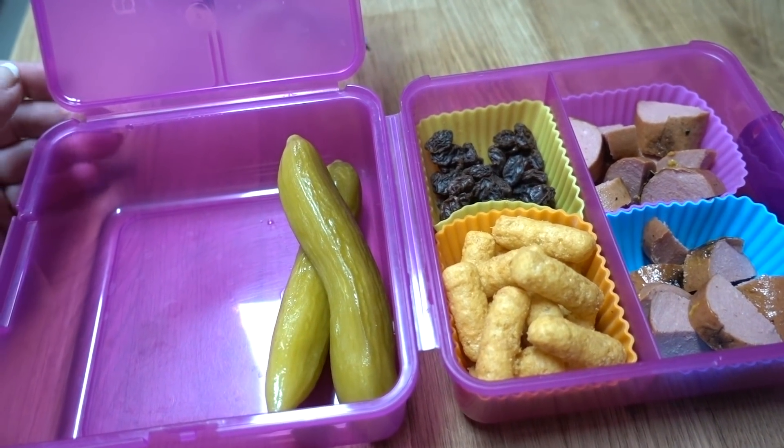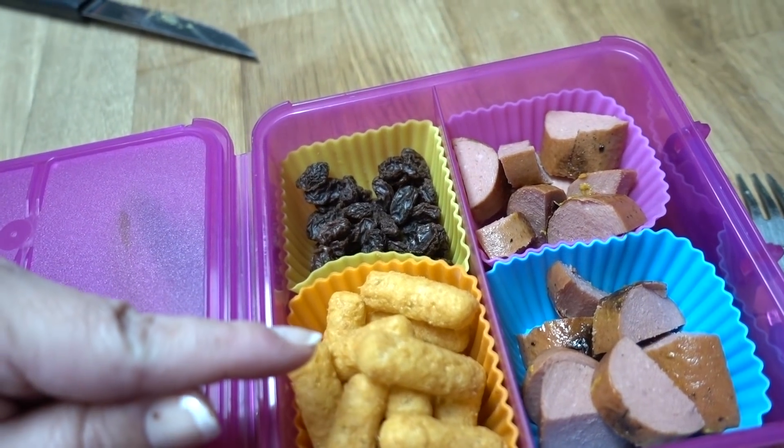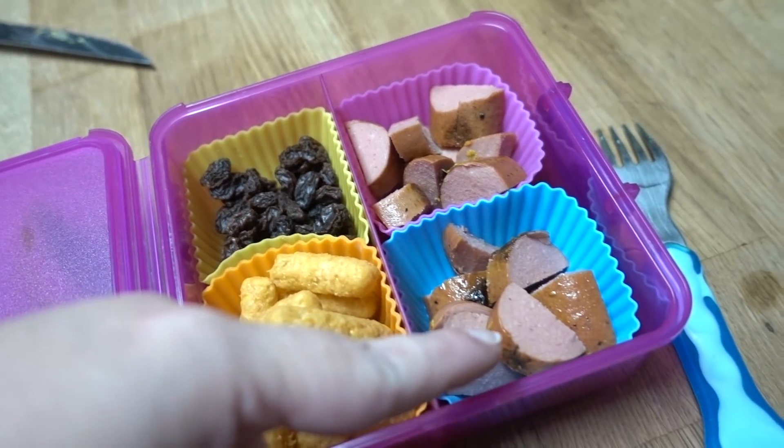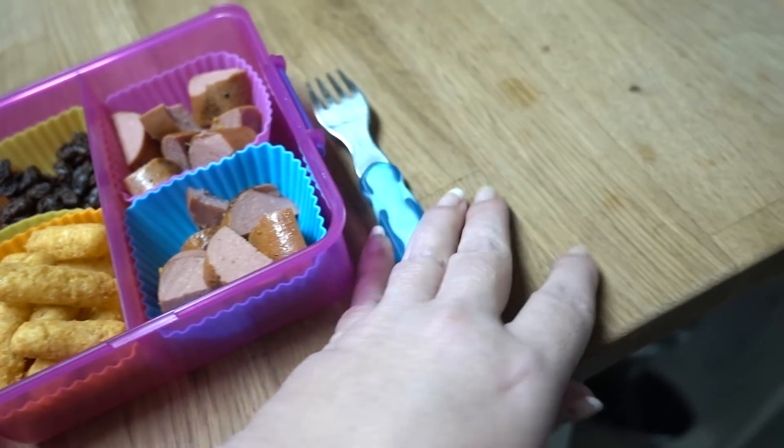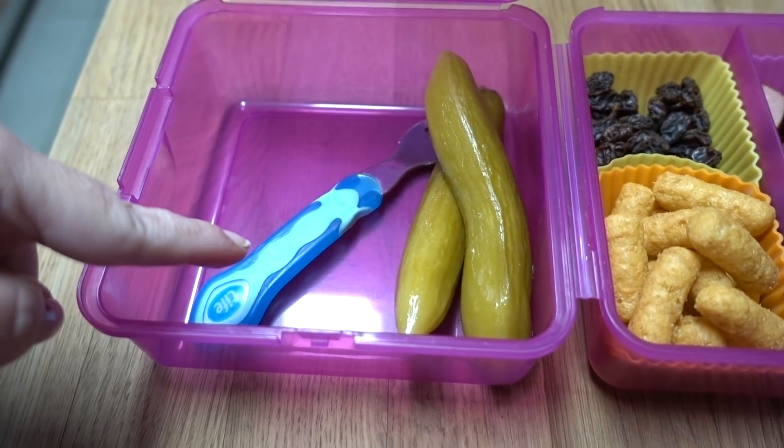For his lunch tomorrow, he's got two pickles — the big ones. It's got bamba, peanut butter, corn snack, raisins, and a hot dog cut up. Oh, and I have to put this — this fork doesn't fit, so a baby fork, but I have to put it in here.